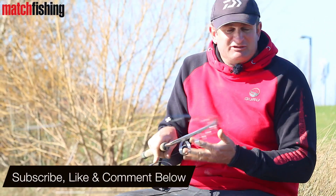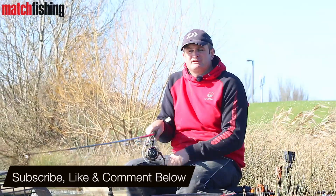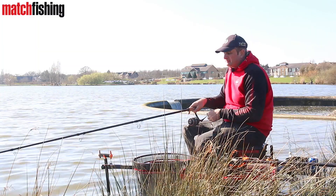One of the reasons I tend to use what I call a stepped-up setup is to counter that. Everyone says 'oh, it's a lovely fish-playing rod' — there's no good having a lovely fish-playing rod if you can't actually cast to the required mark.